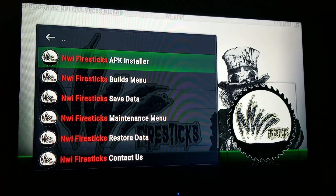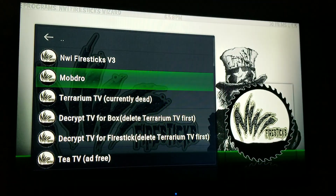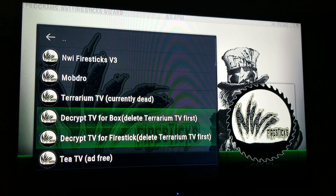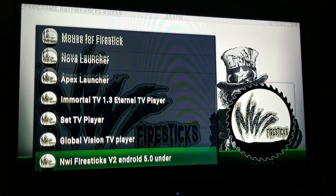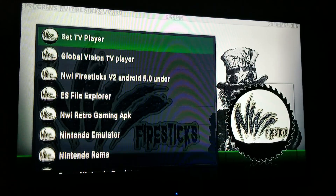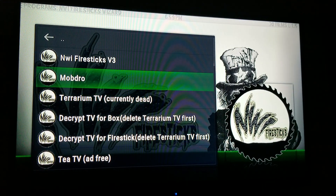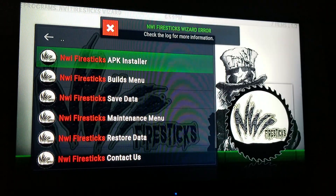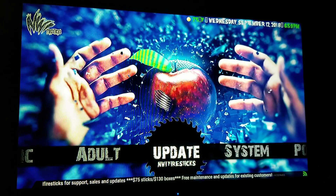I update my builds pretty frequently so you won't have any problems with that. The APK installer will give you all your new APKs as they come out — so if a new version of Terrarium came out, which it did — Decrypt TV is what I have, and TTV, and Redbox, and all your Nintendo and Sega stuff if you want to put games on your device. It's all inside there and you can just click it, download it, and it will install. That's the rough gist of NWI Fire Sticks, which is a version of Kodi built by myself.